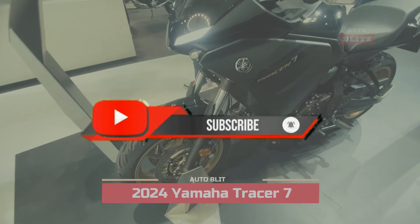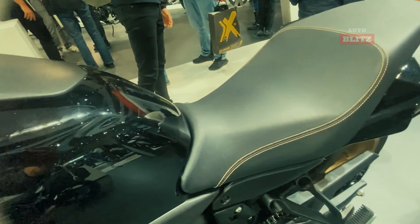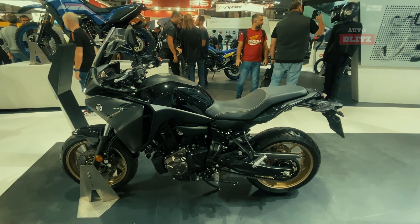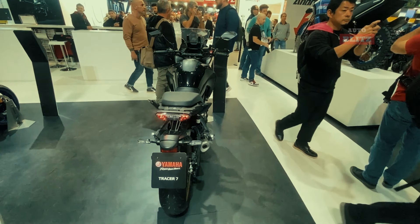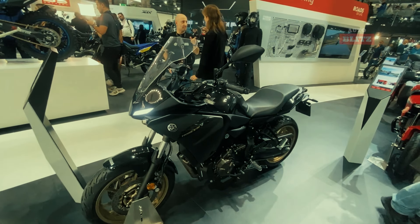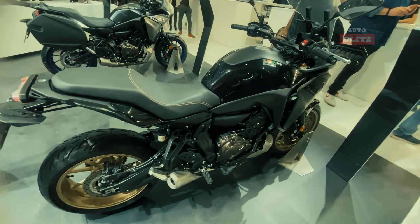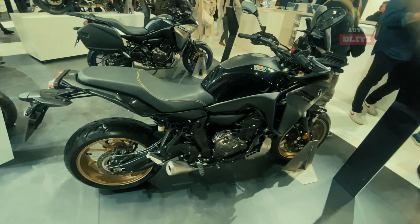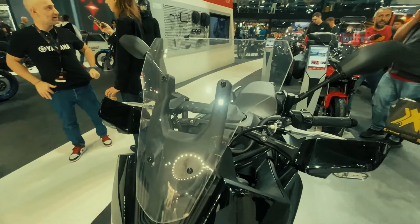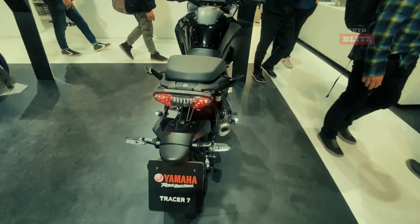2024 Yamaha Tracer 7. The 2024 Yamaha Tracer 7 is an exceptional adventure motorcycle that offers a dynamic riding experience suitable for long-distance touring and challenging terrain. Its design prioritizes comfort and style, ensuring riders can enjoy their journey without compromising on performance. The Tracer 7 features a powerful 689cc parallel twin engine, providing 74.8 brake horsepower and 68 Nm of torque at 6,500 rpm, making it more powerful than competitors like the Kawasaki Versus 650 and Suzuki V-Strom 650.